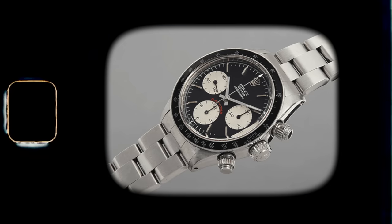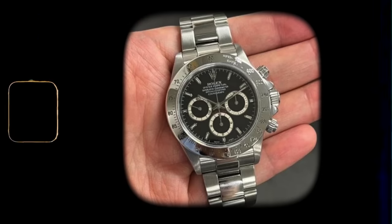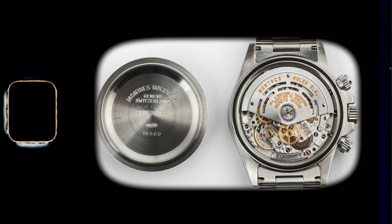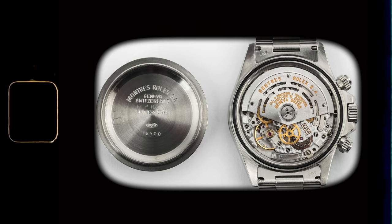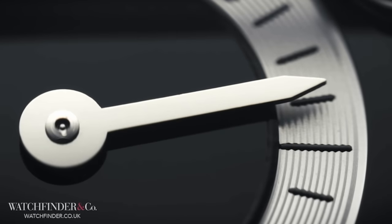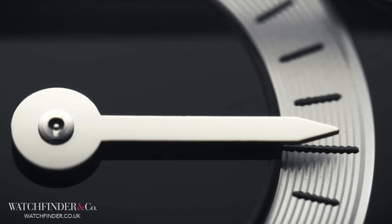In 1988, Rolex revamped this watch with reference 16520. The case went from 37 millimeters to a more modern 40 millimeter size and switched to an automatic movement sourced from Zenith. This pre-ceramic model was in production from 1988 to the year 2000, and it has been 40 millimeters ever since. Switching from manual wind to automatic caliber movements does equate to larger watches, especially in the 80s and 90s.